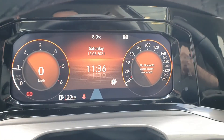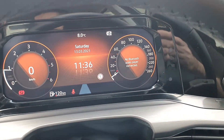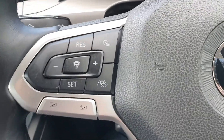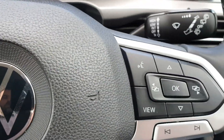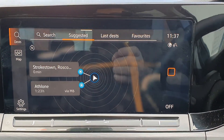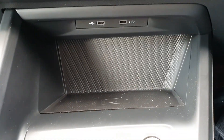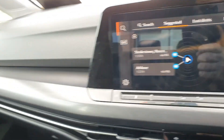As I said, this is an ex-demonstration model with very low mileage. The spec continues with cruise control, automatic city braking, voice activated Bluetooth, Bluetooth audio, full satellite navigation, dual port charging, and climate control. The car is absolutely immaculate.